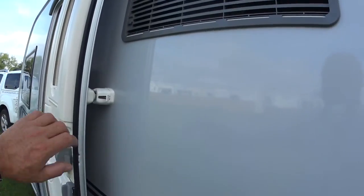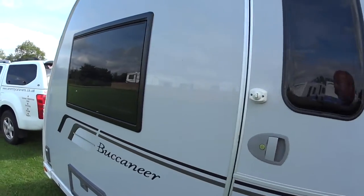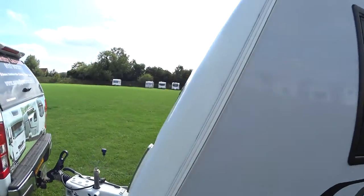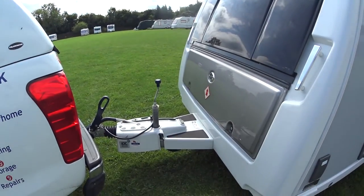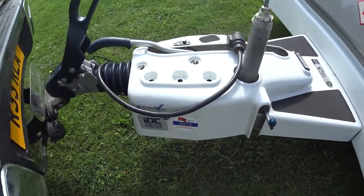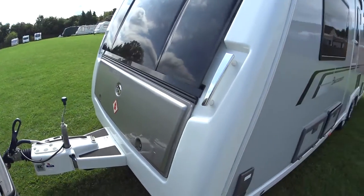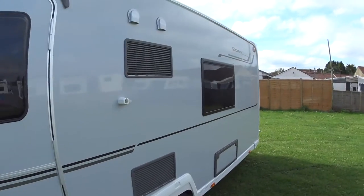Down the entry level side, I cannot find as much as a pimple mark on the caravan. Therefore its external condition is spot-on, exactly as you'd want it for a 2015 model. It has just had its 2015 service at an approved workshop, which keeps it in warranty for water ingress etc.